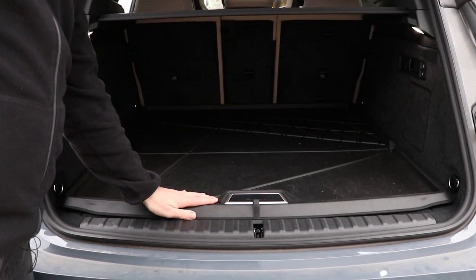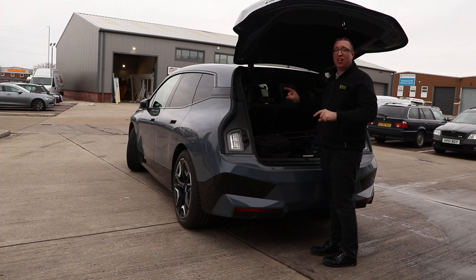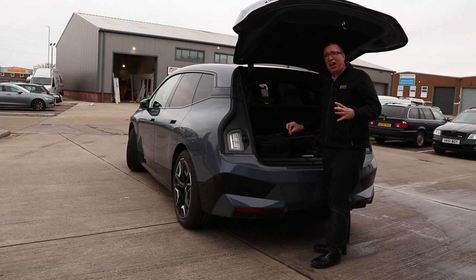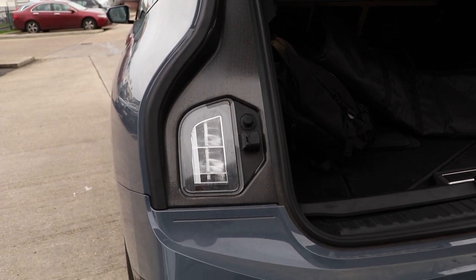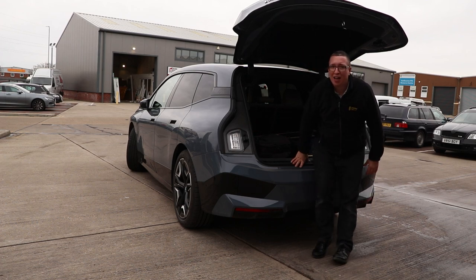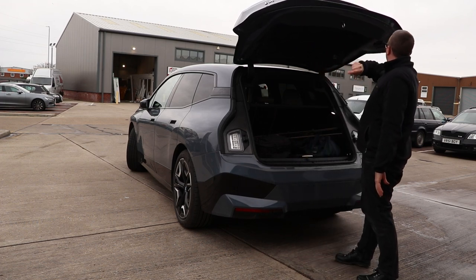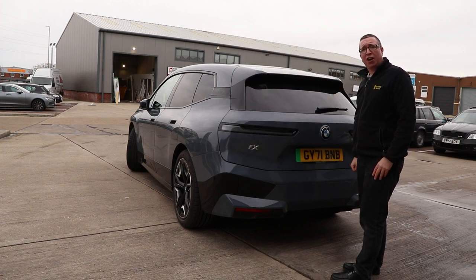So the back is pretty practical. One issue: the boot aperture is smaller because the tail lights are up high, so if you're parked at night opening the boot someone wouldn't see you. They've had to add extra lights into the back here, which means the boot opening isn't as wide as it appears. It's a shame they couldn't work something else out. Anyway, let's hop in the back quickly, then the front, then we'll go for a drive.